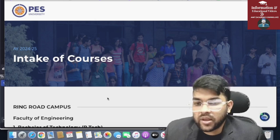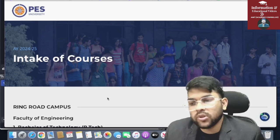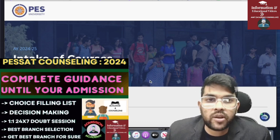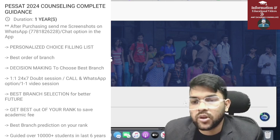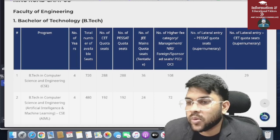Here is very important and urgent information: how many total seats are there in both campuses of Pace University. I will provide you the information, and if you want my guidance you can contact me for one session — there is a very nominal charge for that — or for complete guidance up to admission separately. Here is the complete seat matrix information.